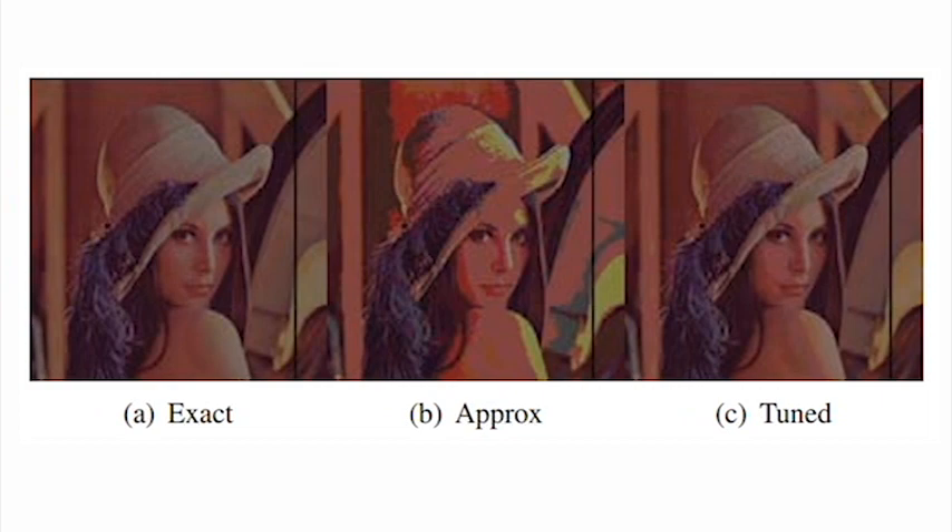Approximate computing trades accuracy in order to get much higher energy efficiency. The level of approximation should be determined depending on the application and user. We designed a platform which adaptively changes the level of approximation depending on three factors: the application, the user requirement, and the user context.